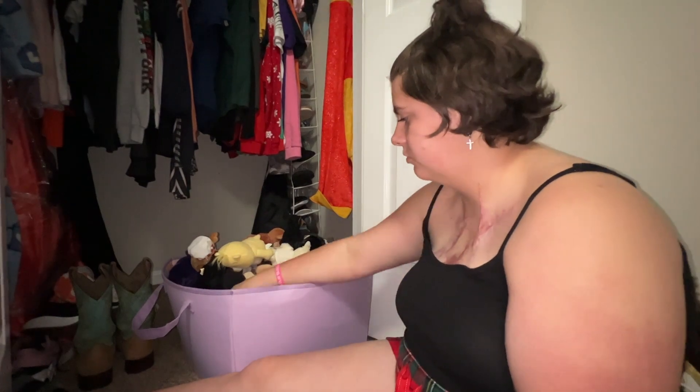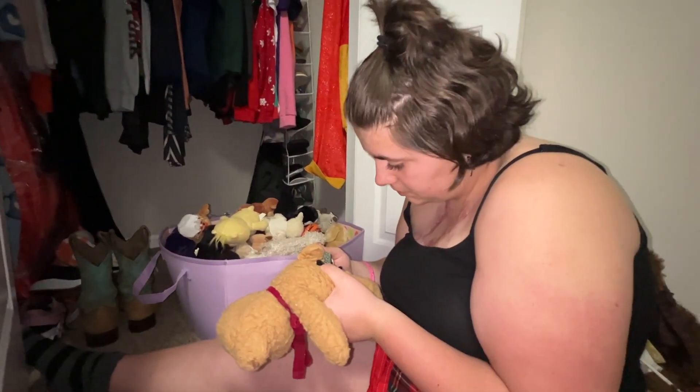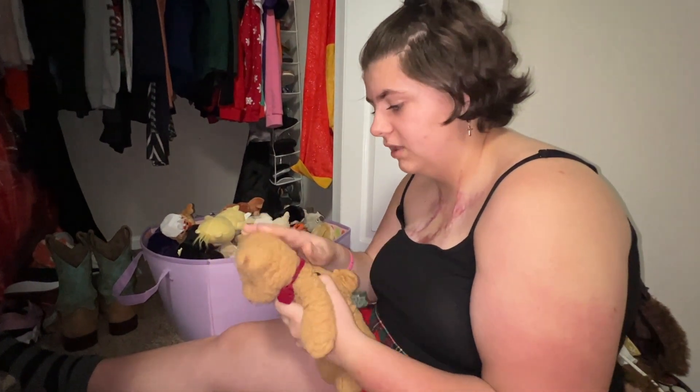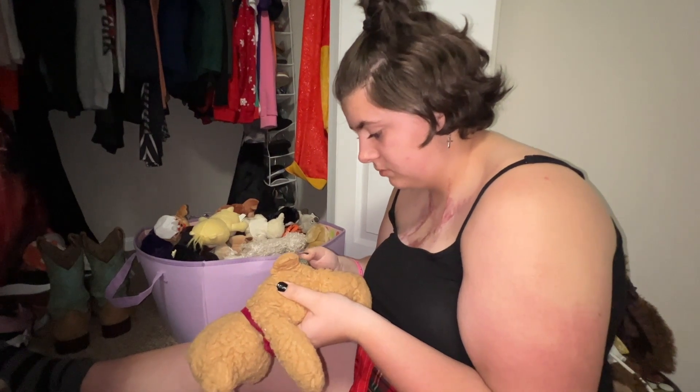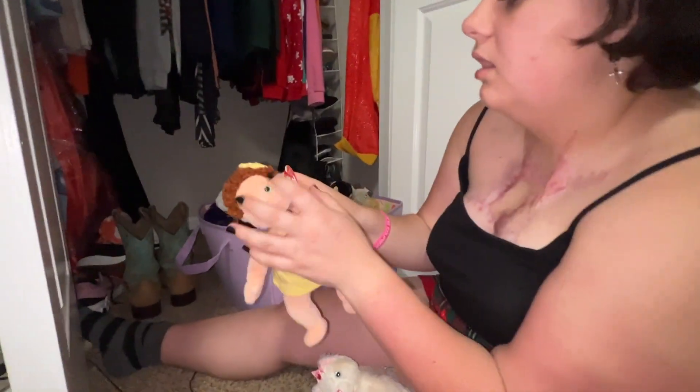Wow, that's crazy. Look at this one — it says 'Raspberry' and it's made in the UK. I've never seen one made in the UK before — where did I get this from?